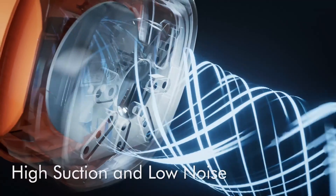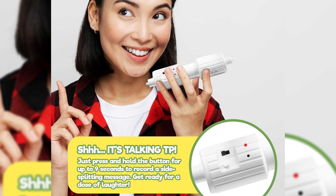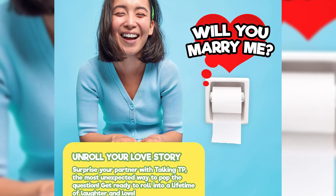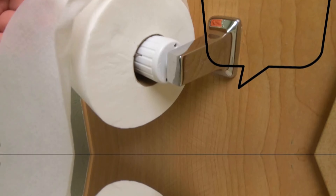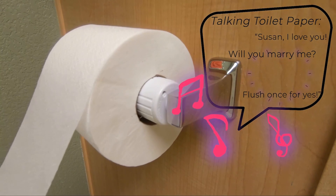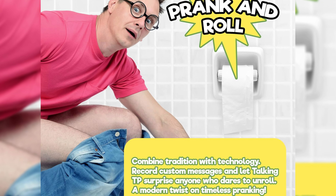The Talking Toilet Paper Spindle is a playful prank gift that adds fun to bathroom breaks. It allows you to record and replay personalized messages, music, or sounds on a 9-second loop. The device fits seamlessly into any toilet paper roll and holder, thanks to its motion-sensing technology. It is compatible with standard holders and requires two triple-A batteries.